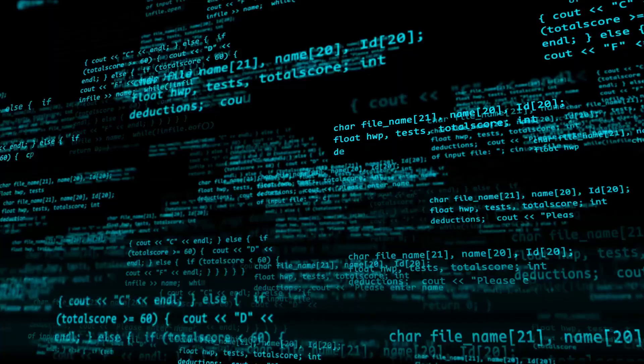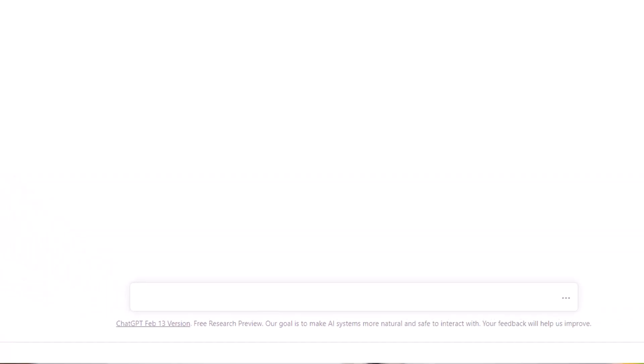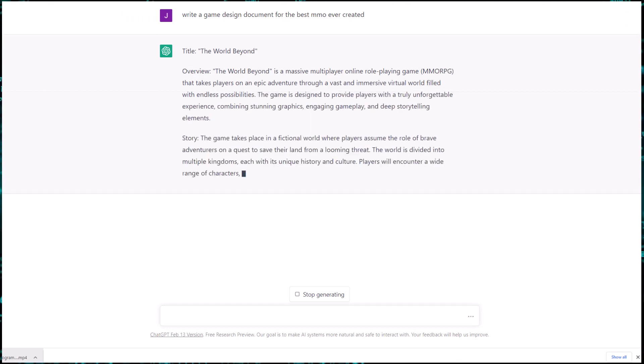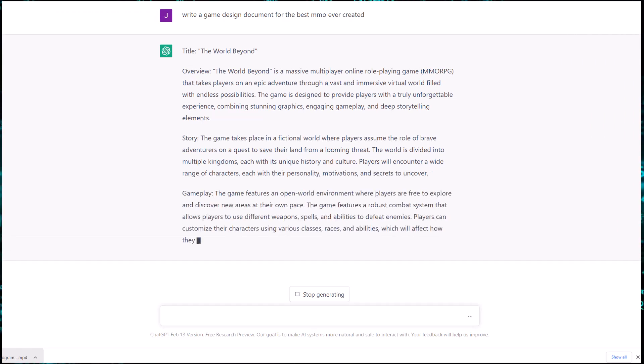You can use ChatGPT to generate all kinds of cool text and stuff. I'm sure you've seen lots of videos about it already. Use it to generate code and other different types of things. I've used it for game design docs, different ideas, and full-on documents. But I think code is probably the coolest part. But today I want to talk about the thing that I think everybody should be using it for — and that's using it to write a cover letter for getting yourself a job.